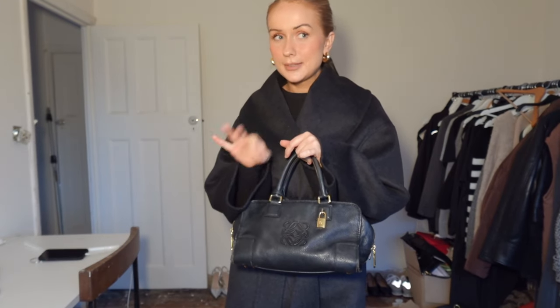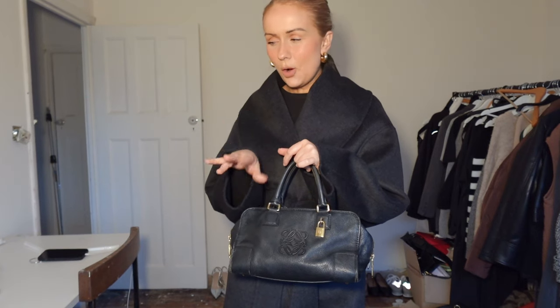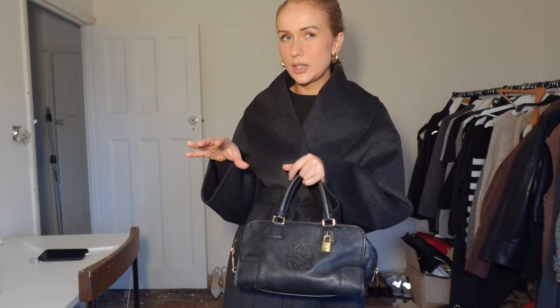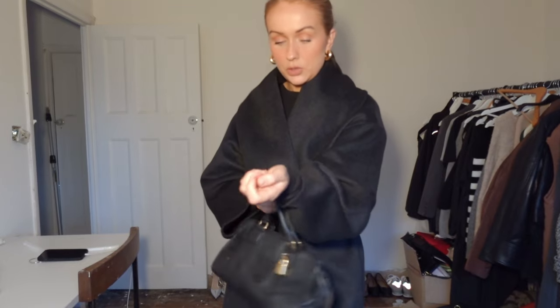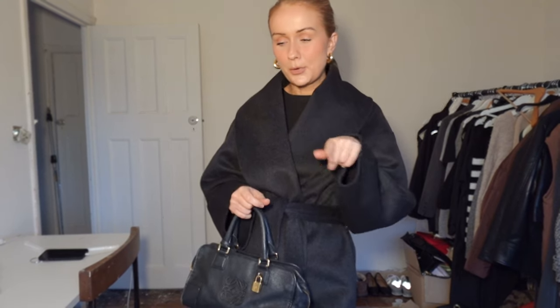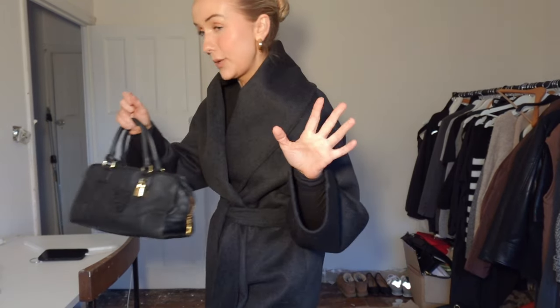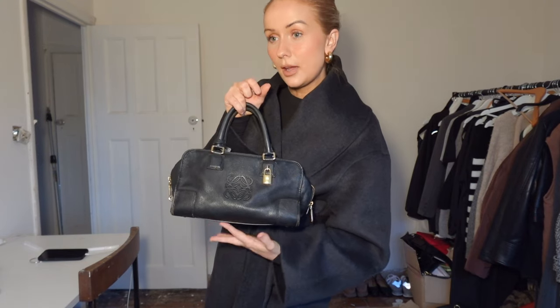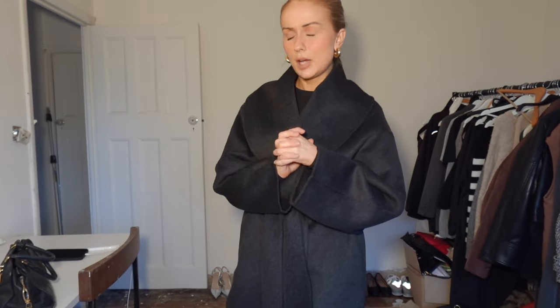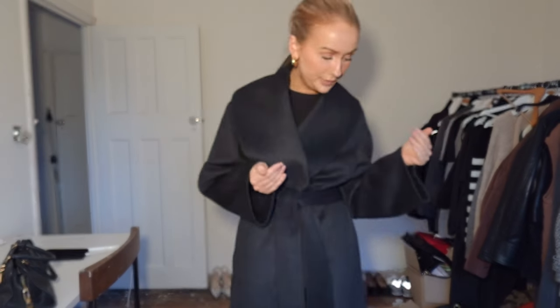Don't tell my boyfriend, but last night I bought another Loewe bag secondhand online — it's an older version of a style they sell currently, kind of grey with a monogram logo on it. I'm really excited for it to arrive. This is my Loewe Amadona that I bought secondhand — it's all I ever wear, I love this bag so much. I got that one for about £400 but this new one is really cheap.